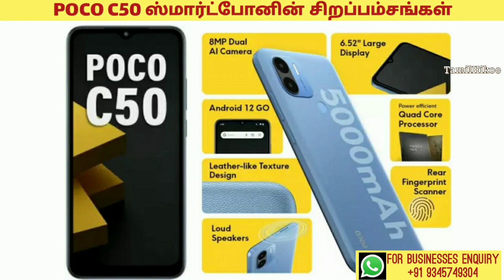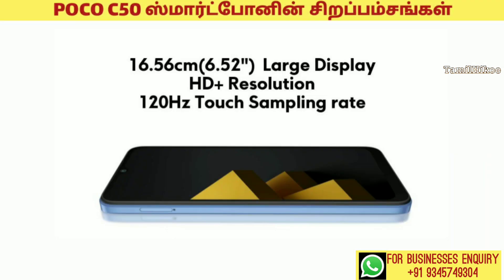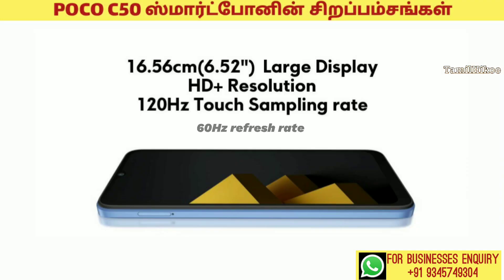Let's talk about the Poco C50 smartphone in this video. First, the display is 6.52 inches, IPS LCD, Full HD plus large screen display. Not only 60Hz refreshing rate, but also 120Hz touch sampling.